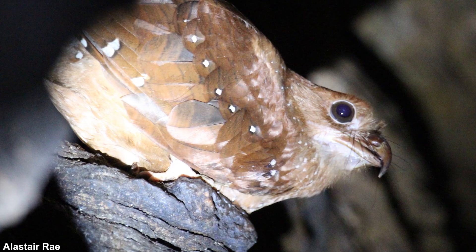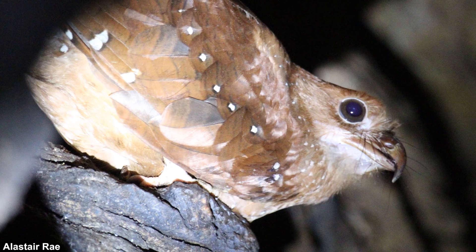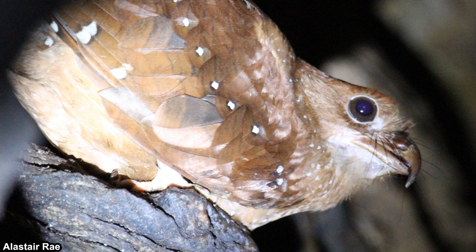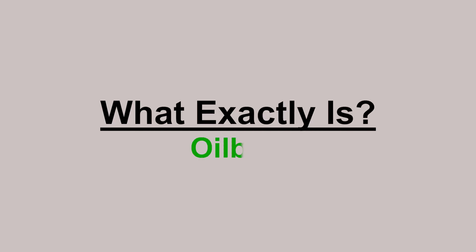But for the topic of this video, those things that I mentioned do not even apply to them. The oil bird is being used for oil. But how could that be? Well, let me bring up the question — what exactly is the oil bird?